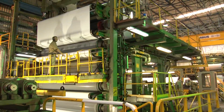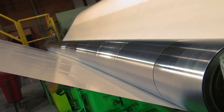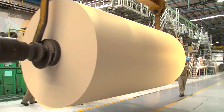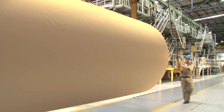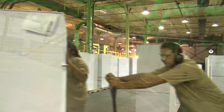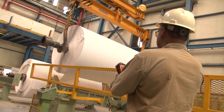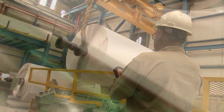Carvajal Pulp and Paper has a broad portfolio of white and unbleached papers with an average range of 35 to 330 grams, all made primarily with sugarcane fiber. Carvajal Pulp and Paper has the ability to meet the needs of all customers by offering its products in both rolls and sheets, cut to size.